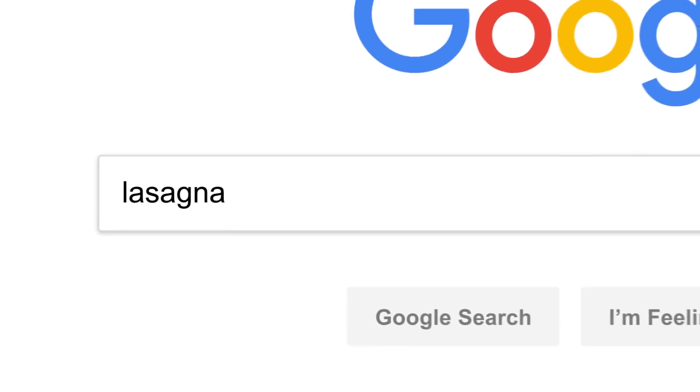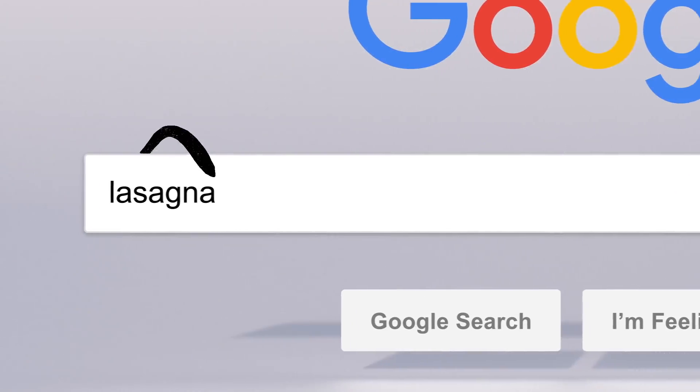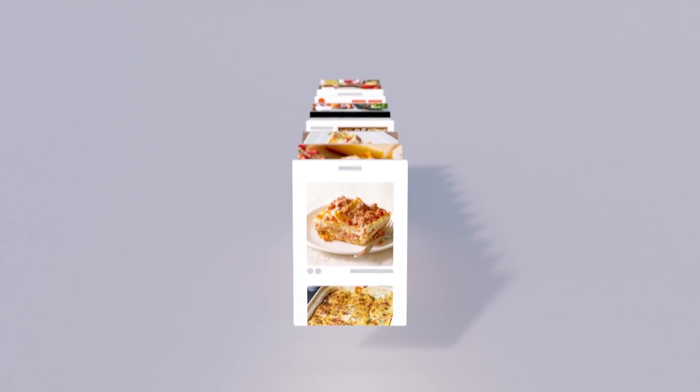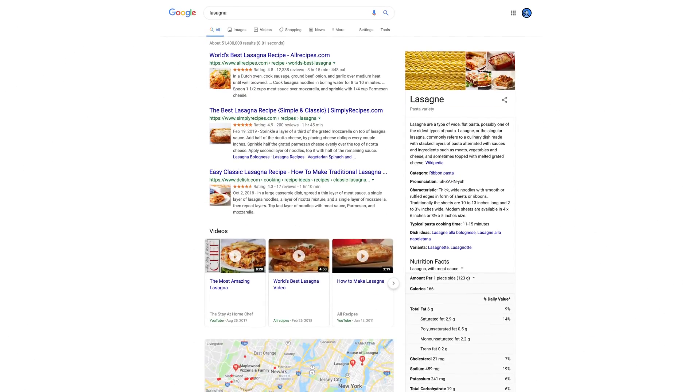So there you have it. Every time you click search, our algorithms are analyzing the meaning of the words in your search, matching them to the content on the web, understanding what content is most likely to be helpful and reliable, and then automatically putting it all together in a neatly organized page designed to get you the info you need. All in 0.81 seconds. Wow — anyone else ready for dinner?